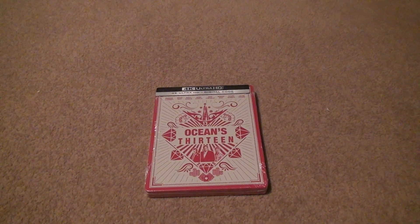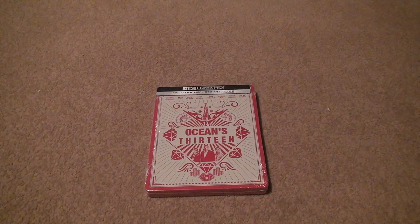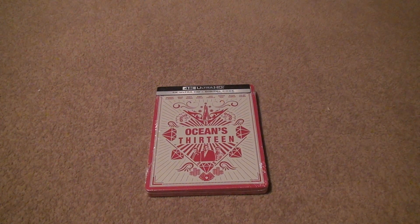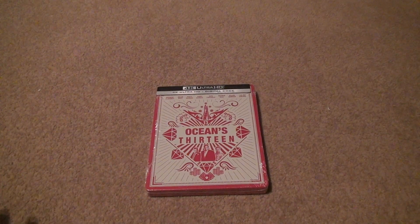Although this video might be uploaded late — Oceans 13 Steelbook Unboxing. I got it on Wednesday, May 8th, 2024. That's late because it came out April 30th.